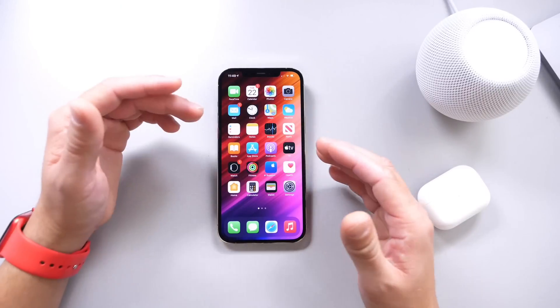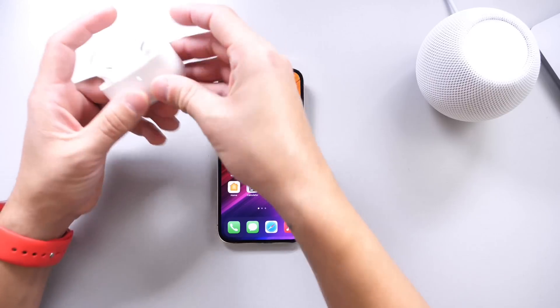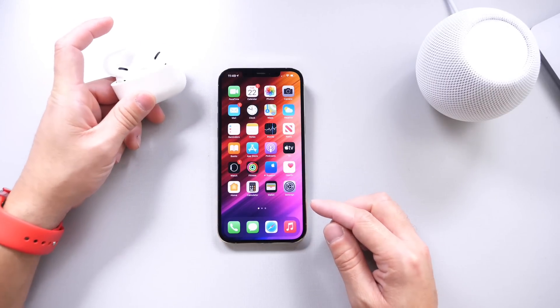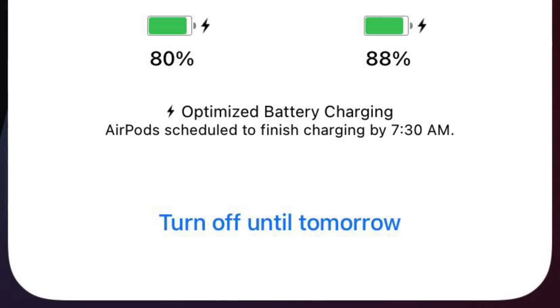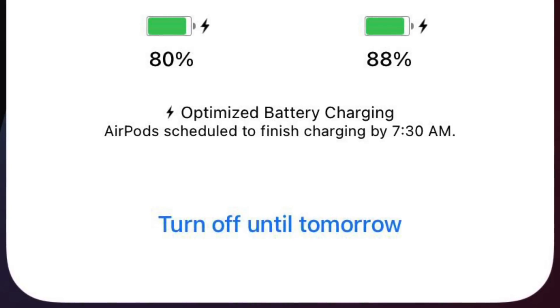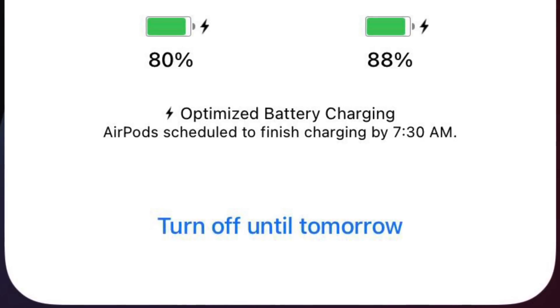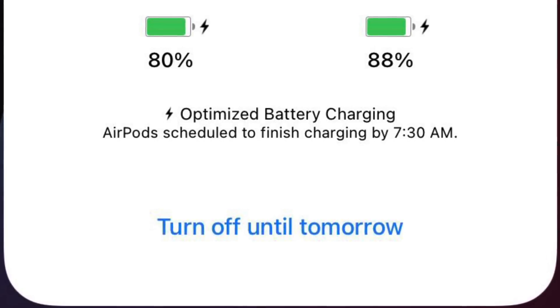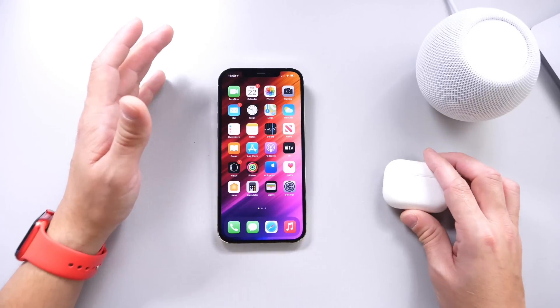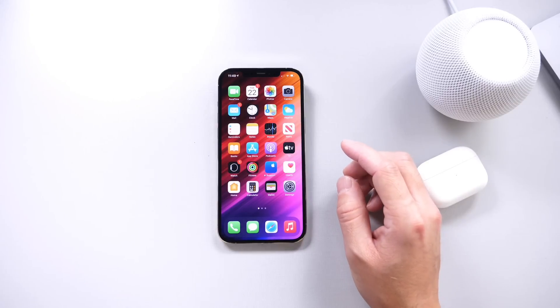Next, I want to talk about changes I've noticed within the software. Number one: with the AirPods Pro connection platter, if you have the new optimized battery charging feature enabled, you will now see the optimized battery charging information. It will say your AirPods are scheduled to finish charging depending on the time that you normally pick them up. So a new feature within the platter for connecting AirPods Pro now gives you that prompt as well.